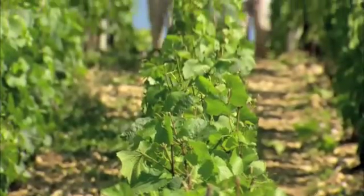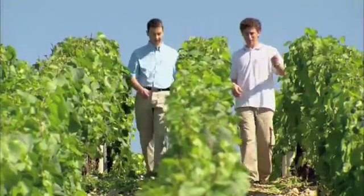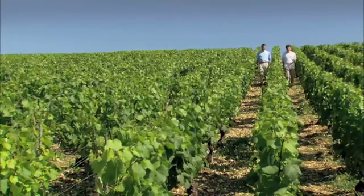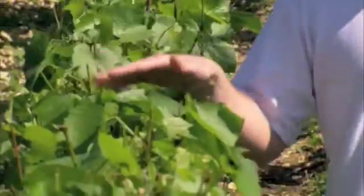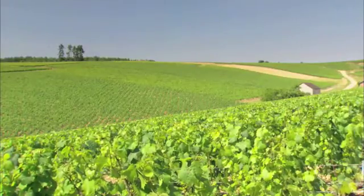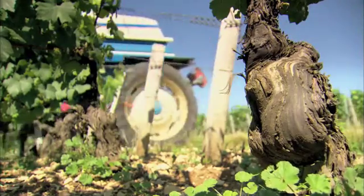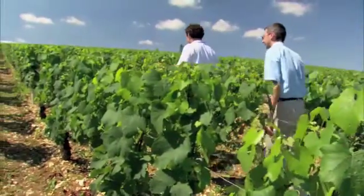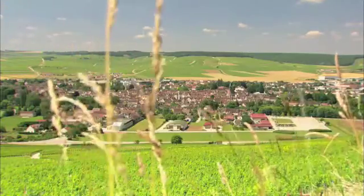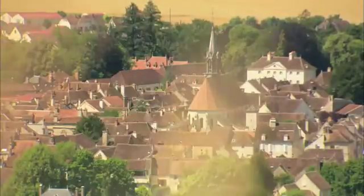Atlas Copco offers a complete range of nitrogen generators with capacities from 7 up to 130 cubic meters per hour and purities from 97% up to 99.999%. With these new NG nitrogen generators, Atlas Copco can provide an all-in solution, from compressed air via air treatment to nitrogen production. This unique market offer gives peace of mind to the customer and a significant competitive advantage. Atlas Copco provides on-site nitrogen and compressed air generation at the lowest possible cost for the customer, but also for the environment.